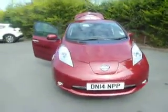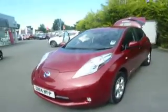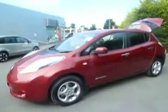It comes in four different levels, starting from a Visia, a Visia Plus, Acenta and a Tekna. This particular vehicle is the Acenta.